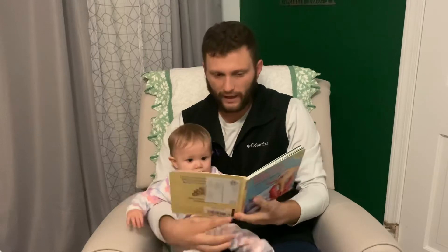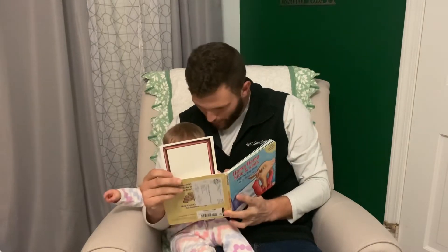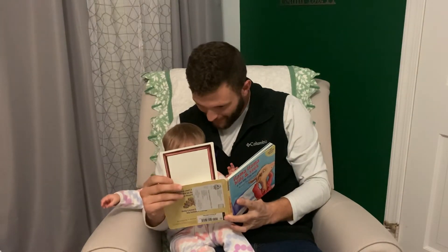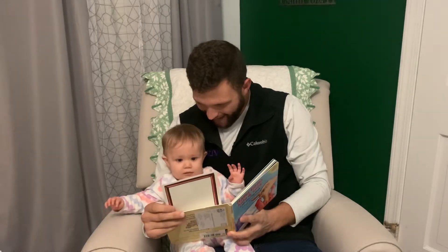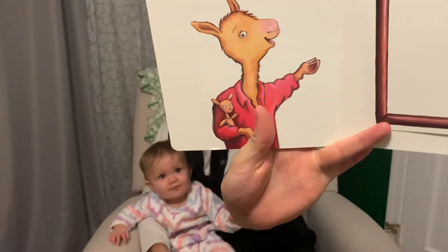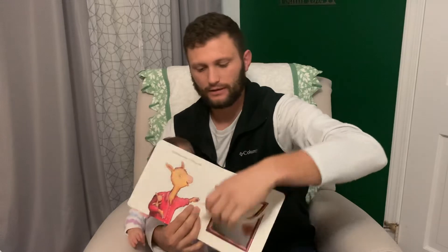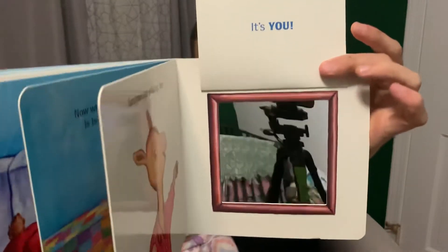Someone else is hiding too. Look under here and see. It's you! Who is there? Me! Then you lift up this flap and you see the mirror. It's you!